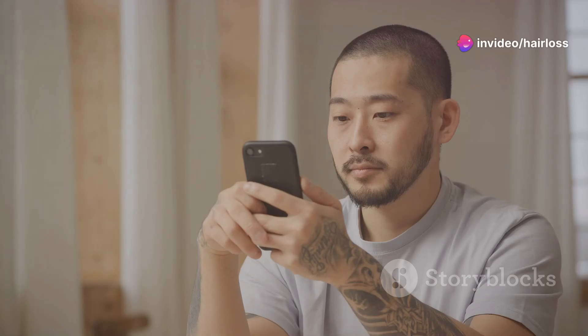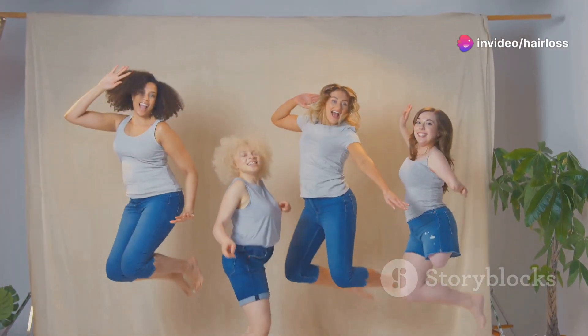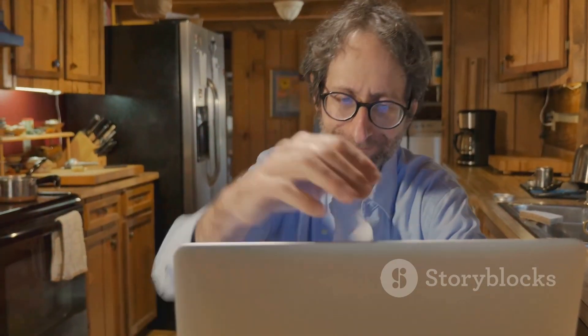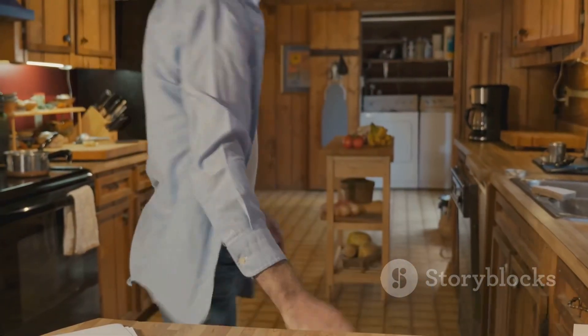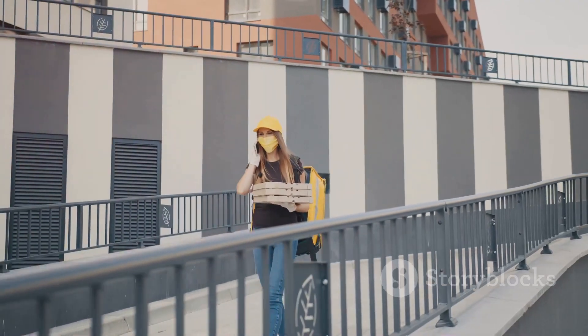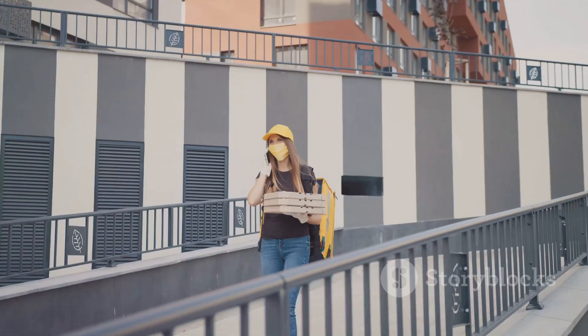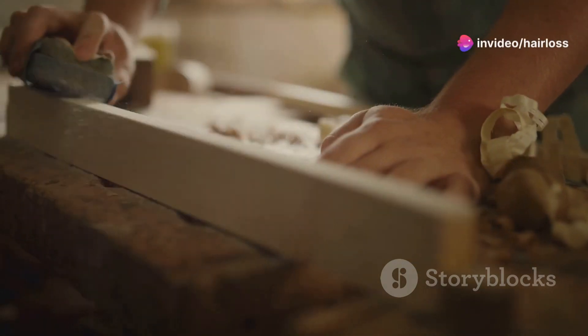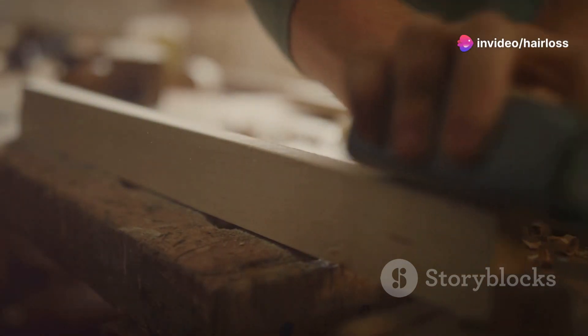Now, I'm not saying it won't work for everyone — we all have different bodies and different responses. But for me, it was a bust. I reached out to customer service, hoping for some guidance or maybe a refund. Sadly, all I got were generic responses and no real help. That was a huge letdown. So, my advice? If you're considering the GroBand Pro, proceed with caution. There are no guarantees, and it might just be another expensive gadget collecting dust.